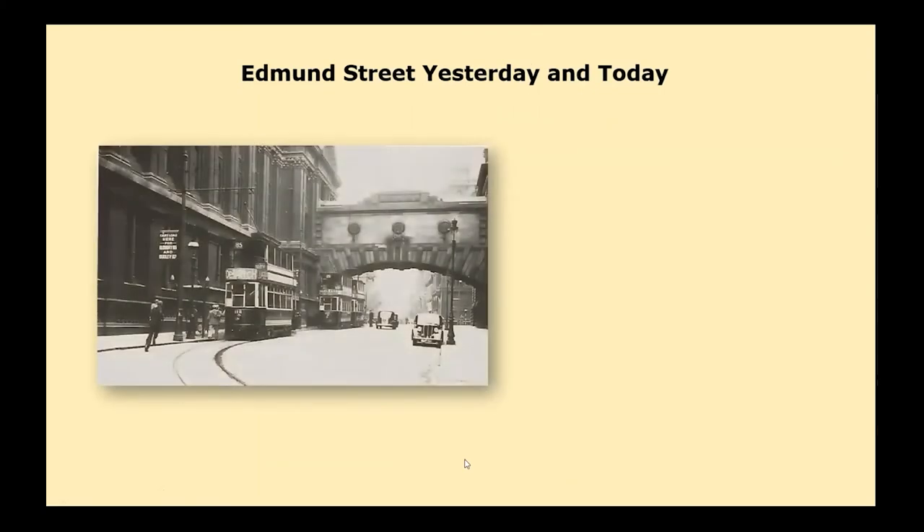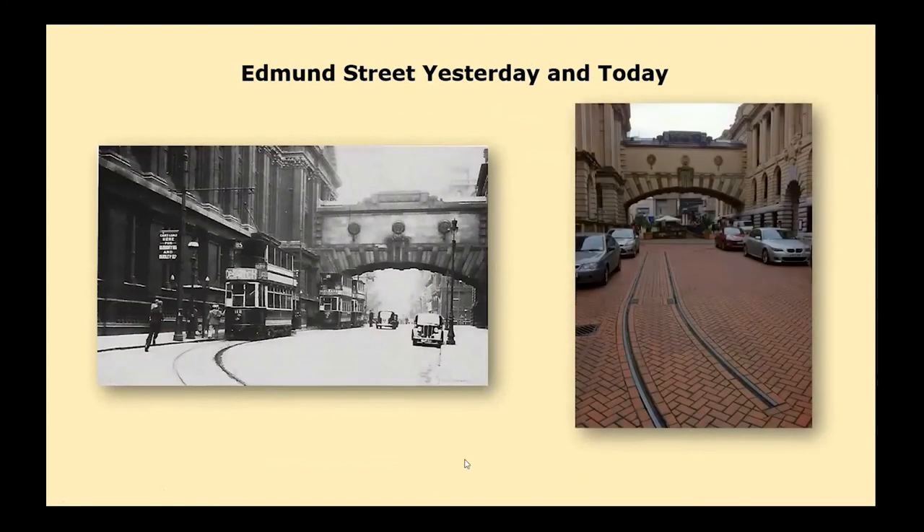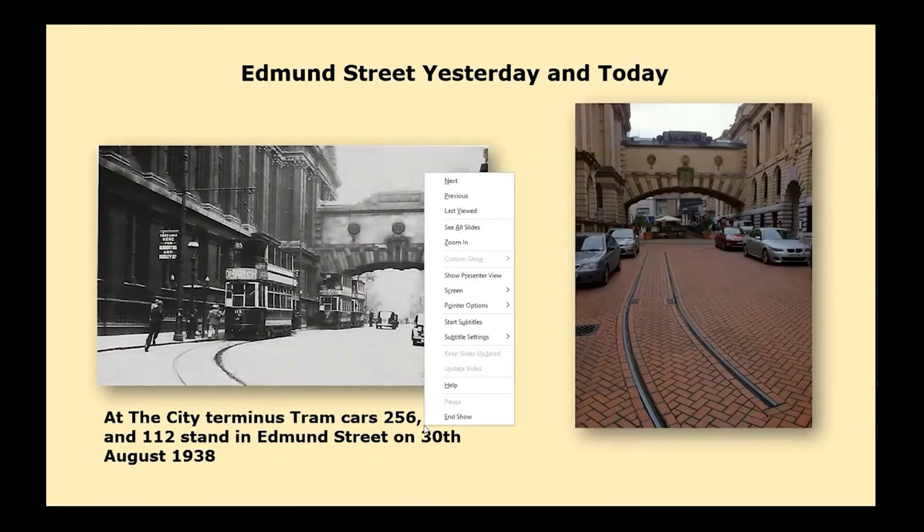The only tram I thought we had left was the one originally in the Science Museum, now in the Think Tank.